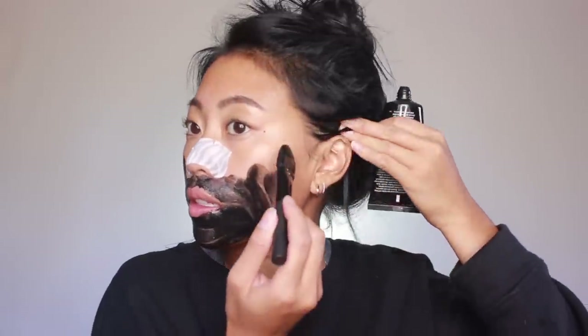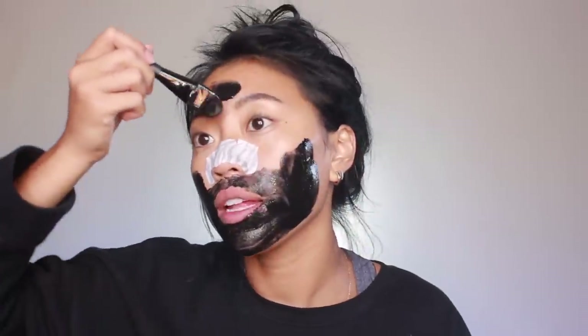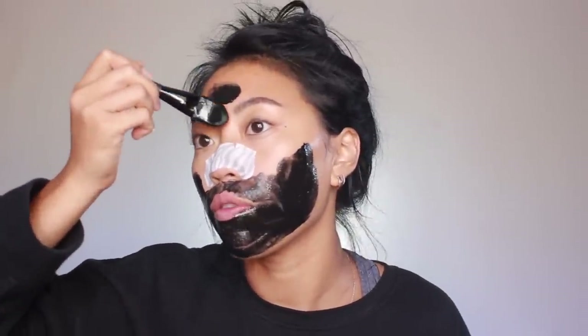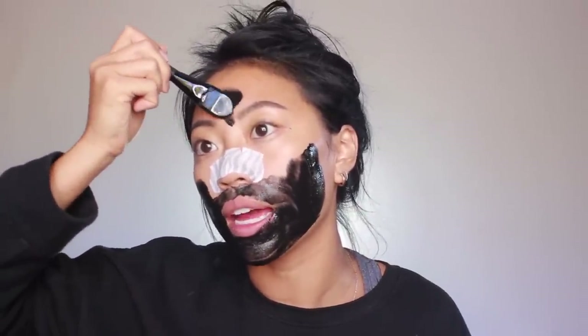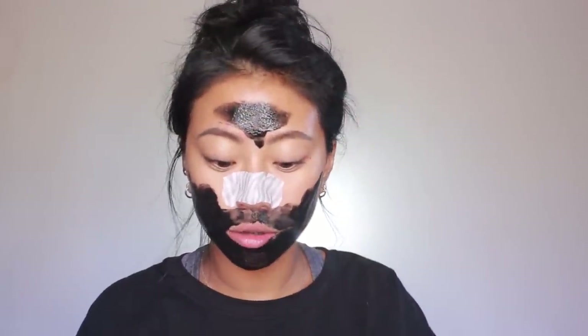I was originally going to put on eye patches but my nose strip is intruding a little more than I was hoping, so I'll try out those DHC eye patches next time. Instead I'm going to use my Boscia black luminizing mask. I've only used it a couple times before, but I feel like this is a good easy mask to throw on before a big event — it won't dry out my skin too much.